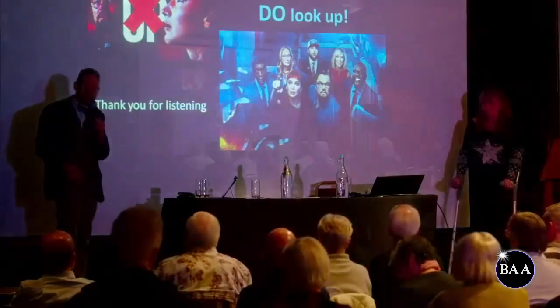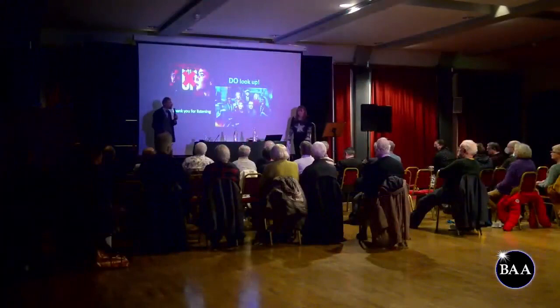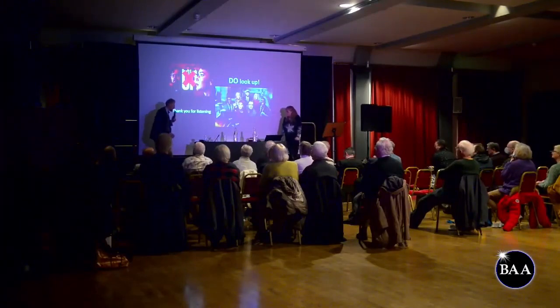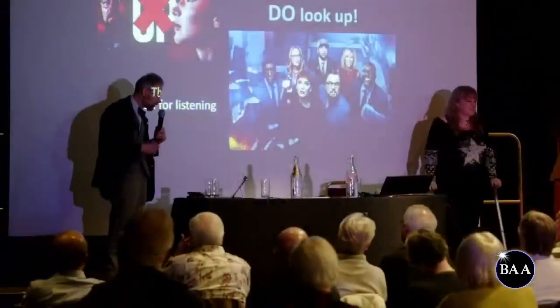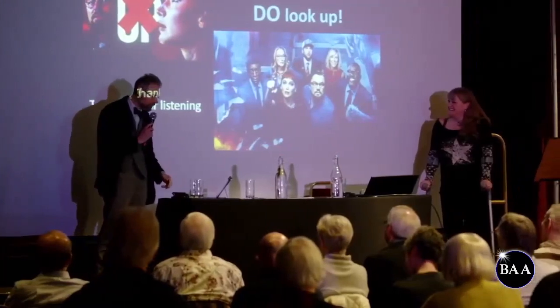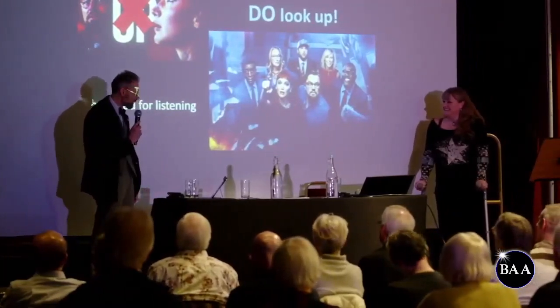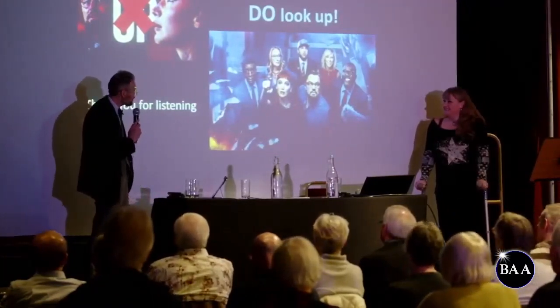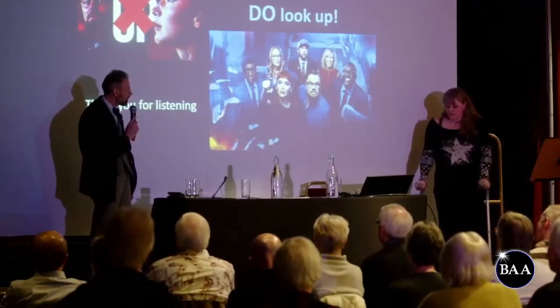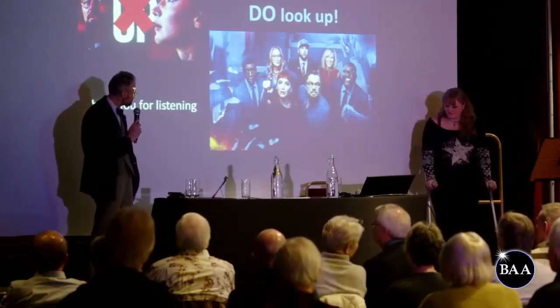Any questions for Mary? Online attendees have been discussing the weather generally, commenting that the sound has come across very well and the detail in the photographs has been good.